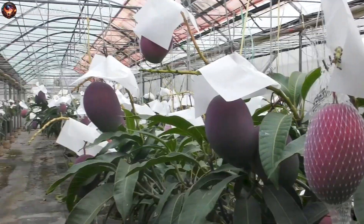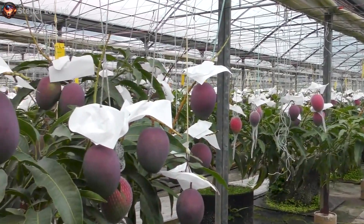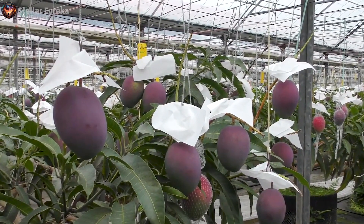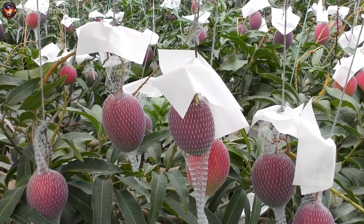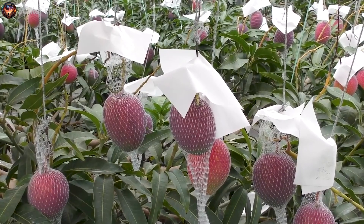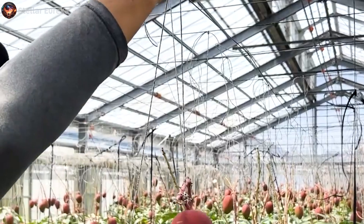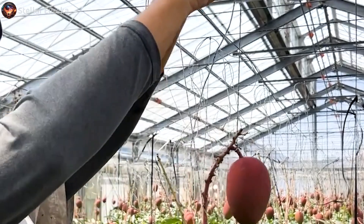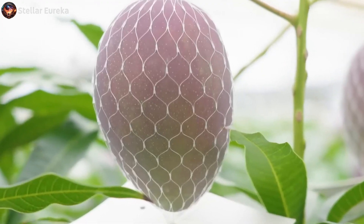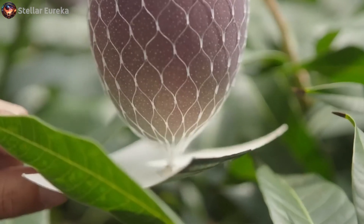To successfully grow one, everything in the greenhouse needs to run smoothly. Temperature must be constant, the room ventilated, the air dehumidified, and the mangoes protected from gravity. When everything else is in place, the priority becomes the sunshine. If a mango slumps into the shade, it will be tied with a string to bring it back up. To ensure that sunlight touches every part of the fruit equally, light reflectors are used.